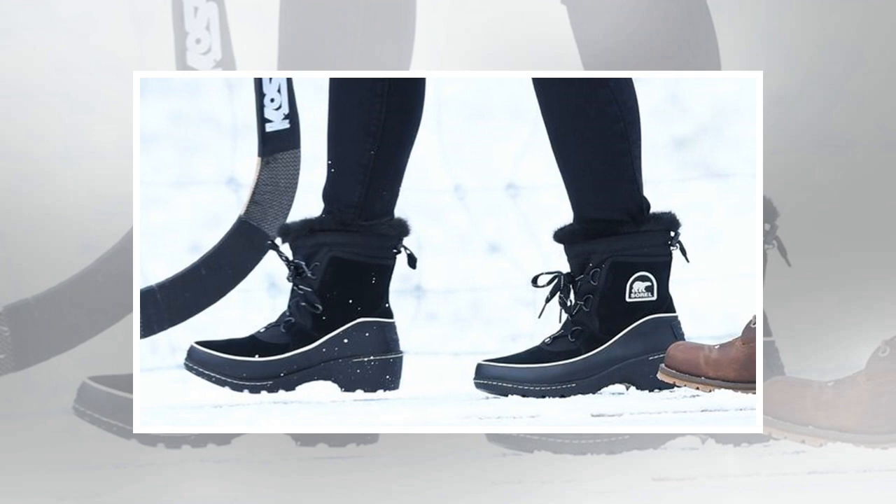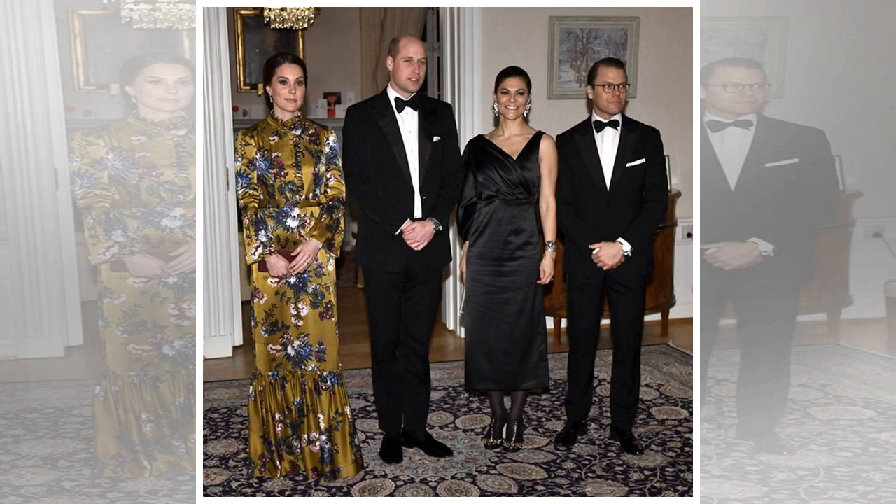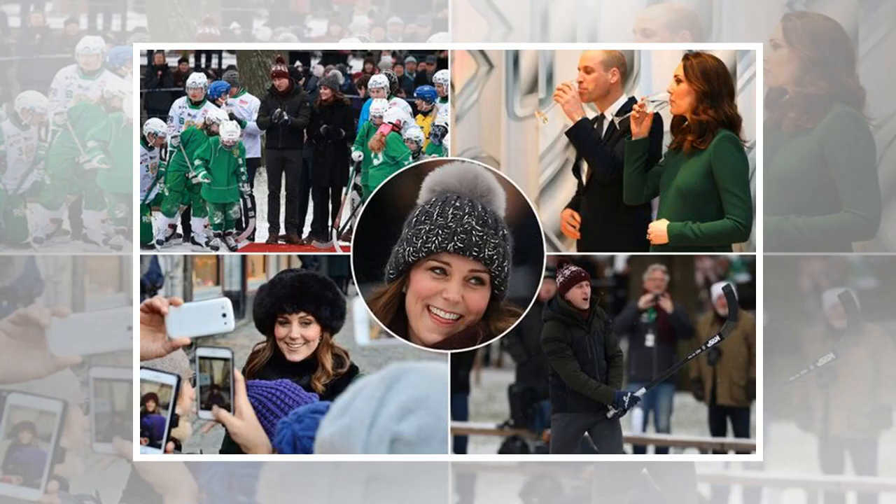The Duchess was also seen toting a new Mulberry mini Seaton style handbag, priced at £895, which features a signature writer's lock. Finally, Kate completed her look with her Kiki McDonough special edition drop earrings with green amethyst, green tourmaline and diamond gems, believed to have been made for Kate after Princess Charlotte's birth. She first debuted them on the royal tour of India and Bhutan in 2016.